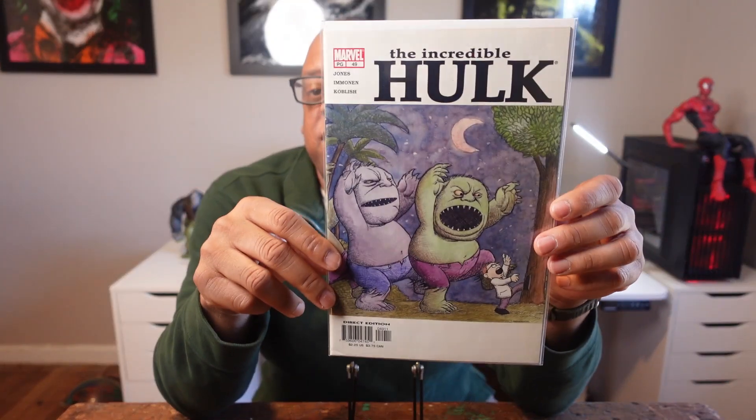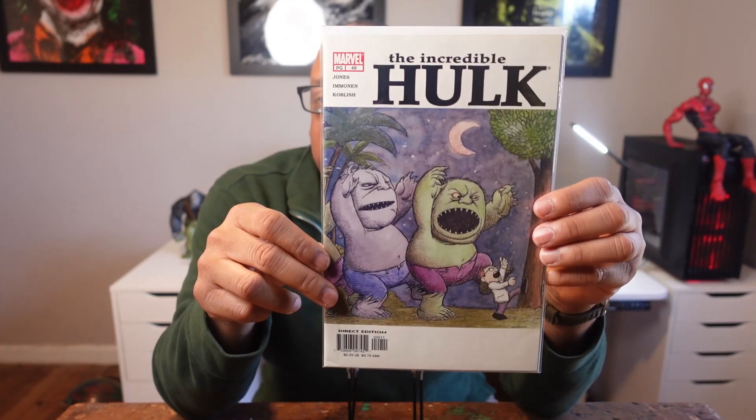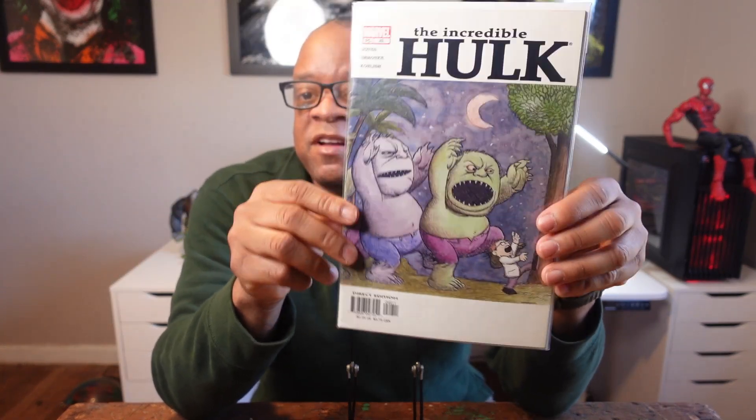The next book I have here is The Incredible Hulk 49 — it's the 'Where the Wild Things Are' cover. Got this for a dollar. It's not really a spec book; I just remember the series when I was a kid. It's more of a fun memory cover — that's why I got it. As far as being a spec, probably not. Just something from everybody's childhood. If you see it for a buck or two, I think it's worth picking up.